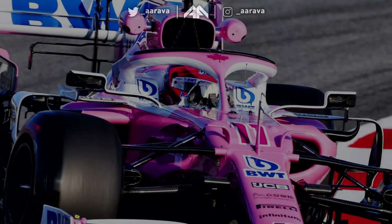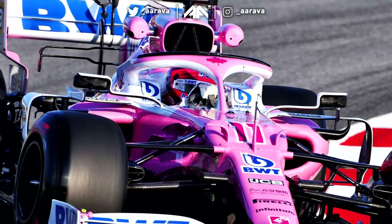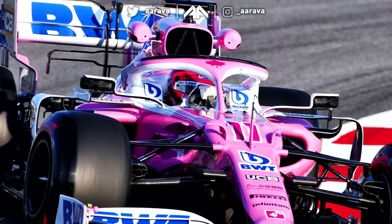Hey, what's up guys. Arava here and welcome back to a brand new video. Welcome to my reaction to the 2020 Racing Point car, the brand new Challenger piloted by Sergio Perez and Lance Stroll for this 2020 season.